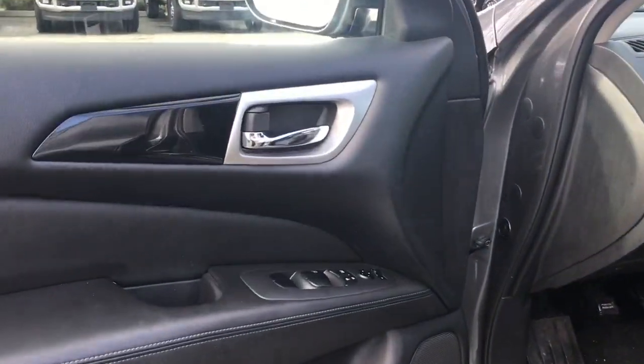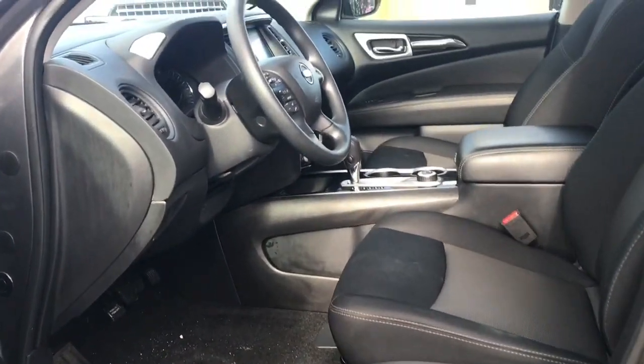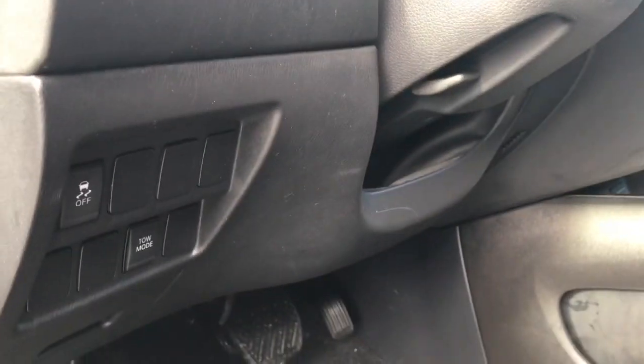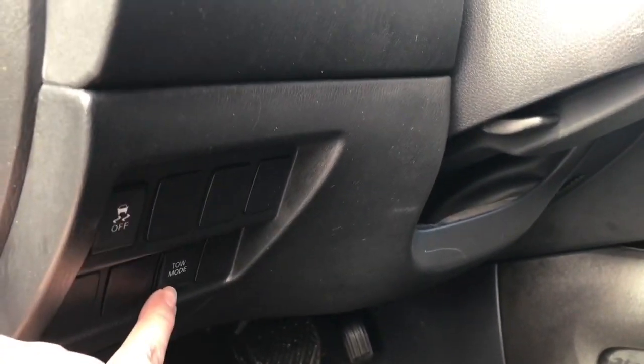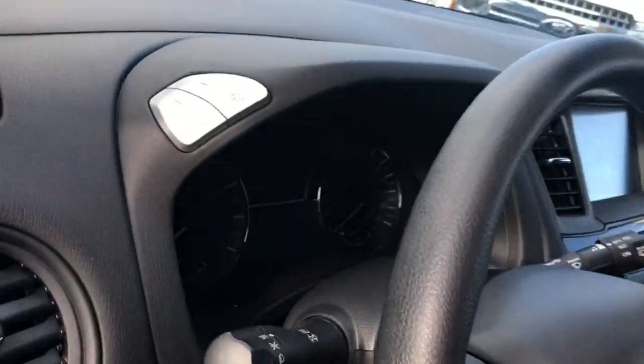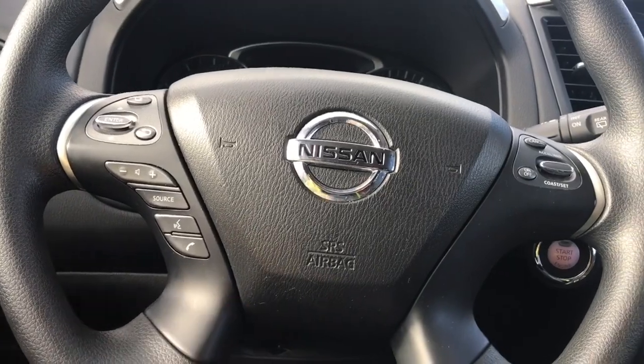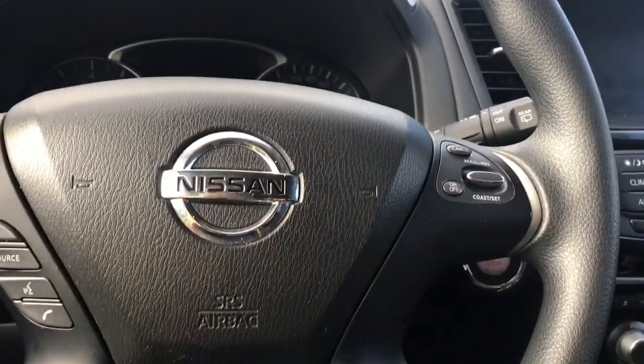There's a speaker in the door as well as power locks, windows, and mirrors. The driver's seat is manually adjusted. Your steering wheel can tilt, and down here you're seeing your traction control and tow mode. On the face of the steering wheel are your dash controls, volume control, hands-free dialing, as well as cruise control.